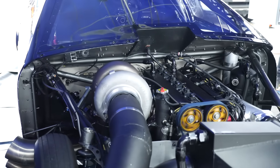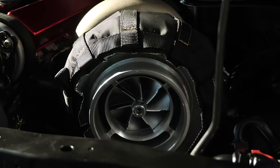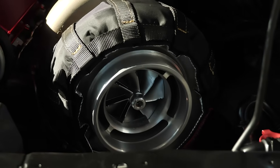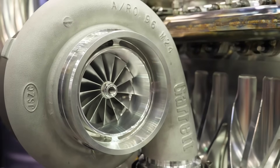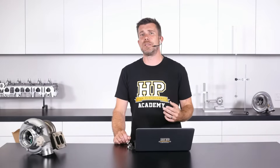Hey guys, it's Andre from High Performance Academy. Welcome along to another members webinar. Today we're going to be talking about quite a tricky topic — sizing the turbocharger, or choosing the correct turbocharger for your engine. This is a difficult topic because there are simply so many options out there in the turbo aftermarket world that it can be quite daunting to decide exactly what turbo is going to fit your aims, particularly when a turbocharger is quite an expensive addition to your engine.